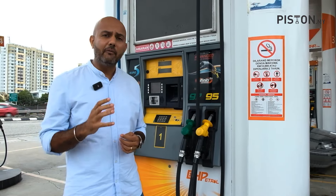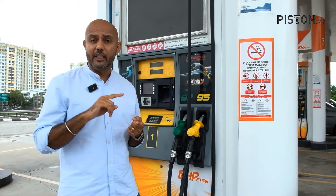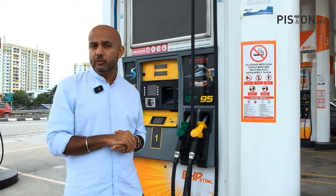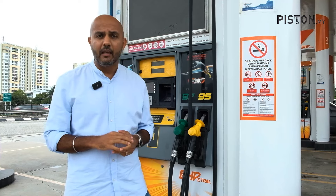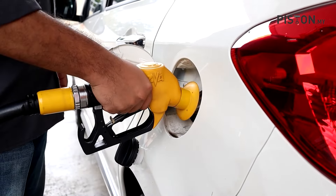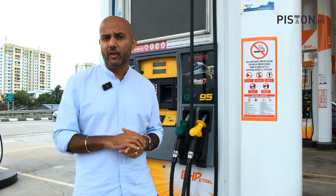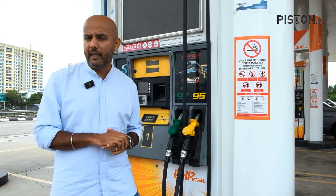A quick acknowledgement of our sponsor: when choosing a petrol brand, I make sure it keeps my engine clean and gives better mileage. With BHP Petrol's Infinity RON 95/RON 97, you get precisely that — special German additives reduce engine deposits over the long term, and improved friction modifiers reduce engine friction, ultimately giving you better mileage.